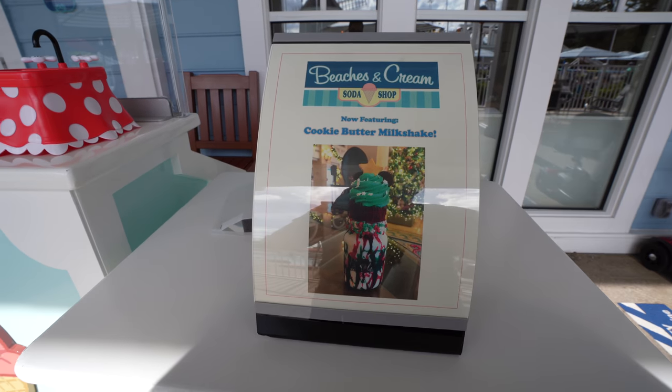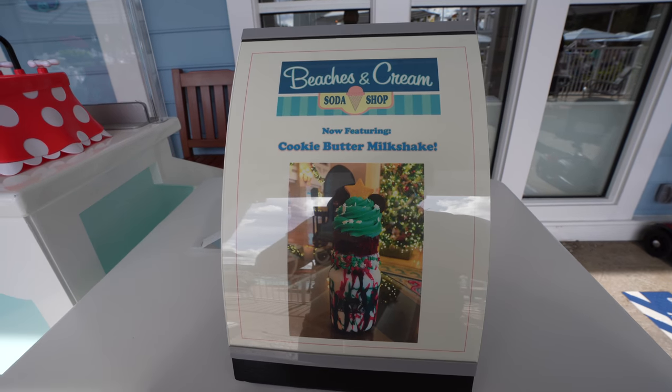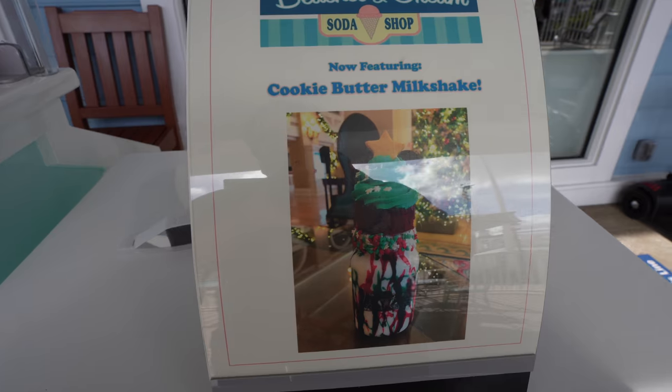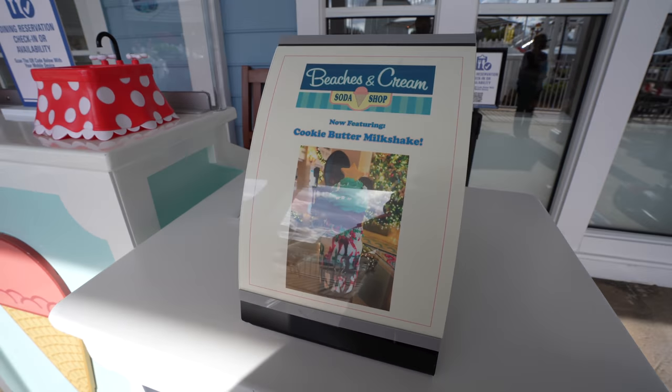Just for the holidays, they're doing the cookie butter milkshake. You can see they've got a whole cupcake on top of that milkshake, and it looks so, so good. I've tried milkshakes from Beaches and Cream in the past, but maybe we'll try this one another day.